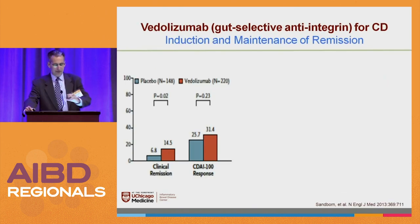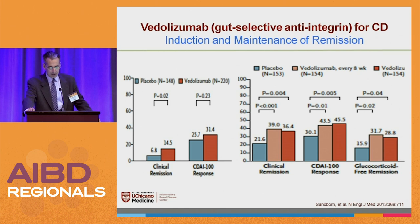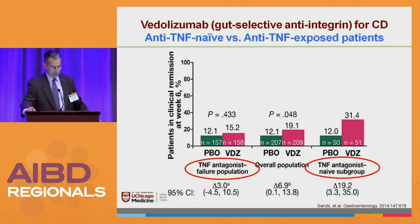Here's some data on vedolizumab for Crohn's disease. The induction data shows the drug in orange and placebo in blue — remission on the left and response on the right. The remission rate in induction was 14.5%; people didn't fall off their chair, but the placebo rate was 6.8%, so that's a pretty good study. In the maintenance data, about a third to half of the patients maintained remission in Crohn's disease. But in the case of vedolizumab, the data for patients who failed anti-TNFs is kind of disappointing — the results really didn't separate from placebo.